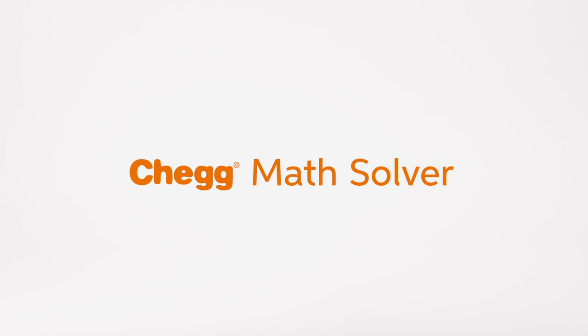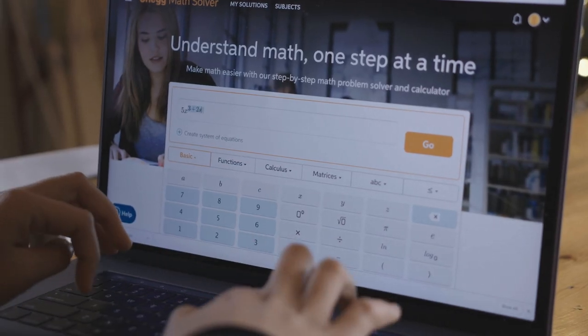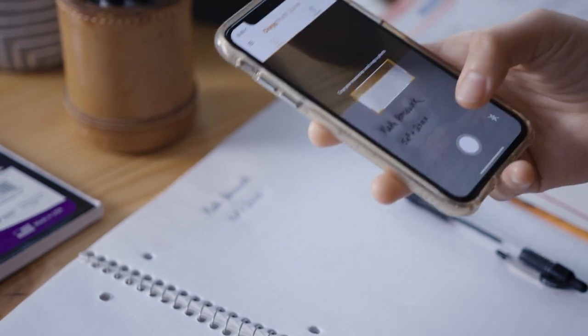Math really got you down? Try the Chegg Math Solver — with a super helpful problem solver and calculator. Chegg Math Solver provides guided explanations each step of the way, and even on the go with our mobile app.